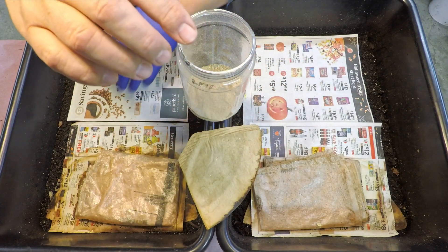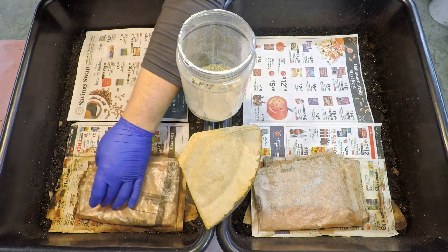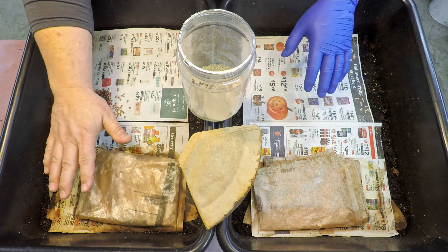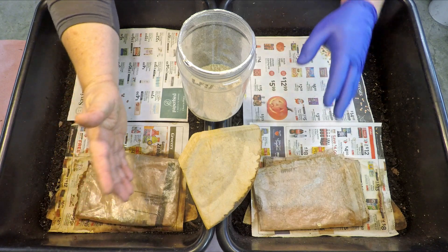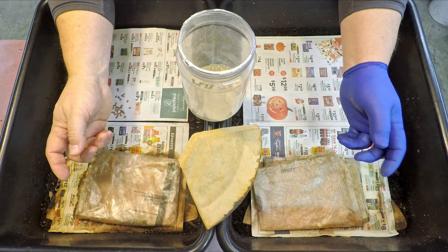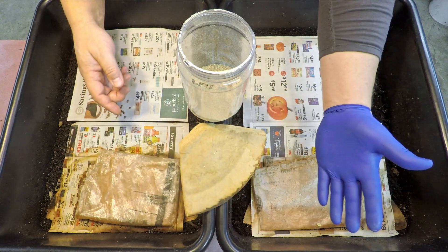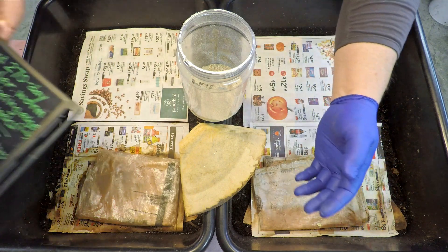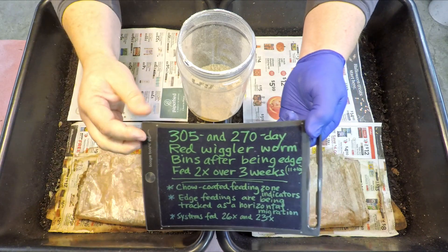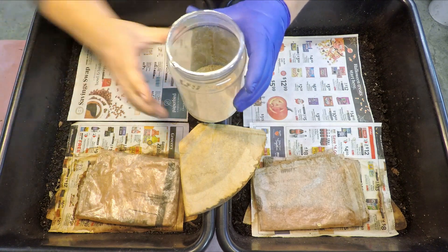Hi everyone, welcome. I usually have the older bin here as position one from your point of view, but right now I've got them in changed locations. We've got the older bin here — the 305-day-old system — on this side, with the younger 270-day system on the other side. The only reason I oriented these two systems this way was because I want to fade into a little clip I want to share with you.